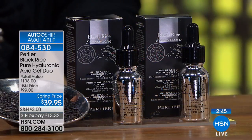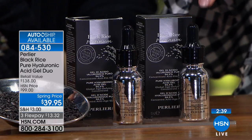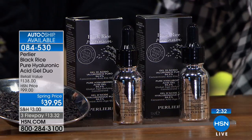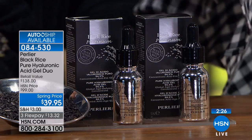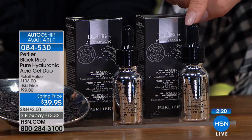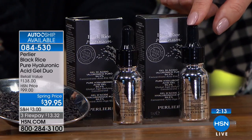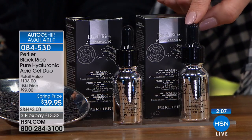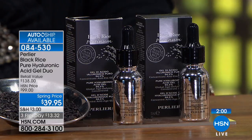For those just tuning in — the final time for 2018, possibly ever, that the Black Rice Pure Hyaluronic Acid Gel Duo goes at this price. Usually $69 by itself — today you're getting two for $39.95. The regular HSN price is $99, but each by itself is more than that. No matter how you slice it, it's the lowest price we would ever do — better than a Today Special clearance. We never do clearance on high-end skincare. Single ship is sold out. Only auto ship remains.